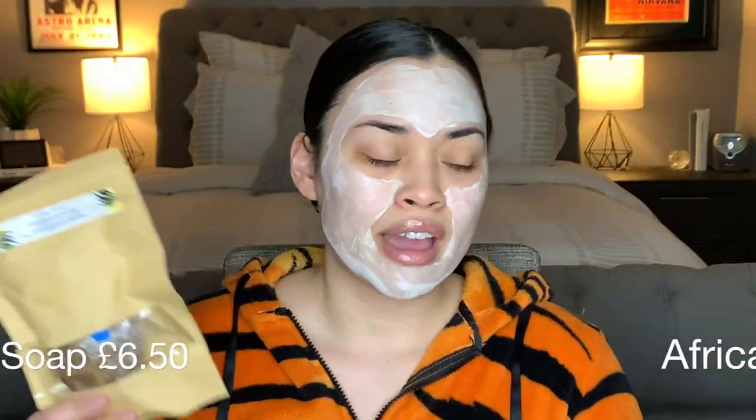Next we have the African Black Soap. This is a traditional handmade soap made in West Africa for centuries. A survey across a hundred dermatology clinics determined 70% positive feedback from people suffering with skin conditions including eczema. It's a mixture of water, ashes of plantain skins, cocoa pod powder, and palm oil — other blends can include shea tree bark, coconut oil, shea butter, or tropical honey. You just run it under water. It's really soft and literally feels like Play-Doh. When I washed it off, it just smells like regular soap and it feels moisturizing on the hands.